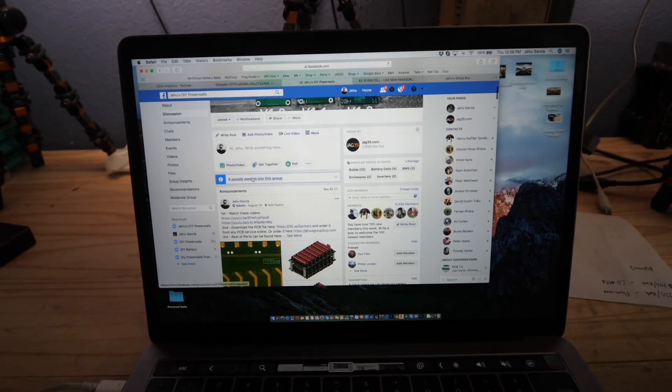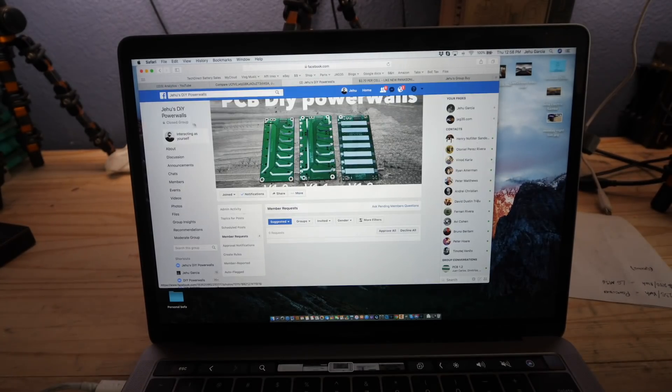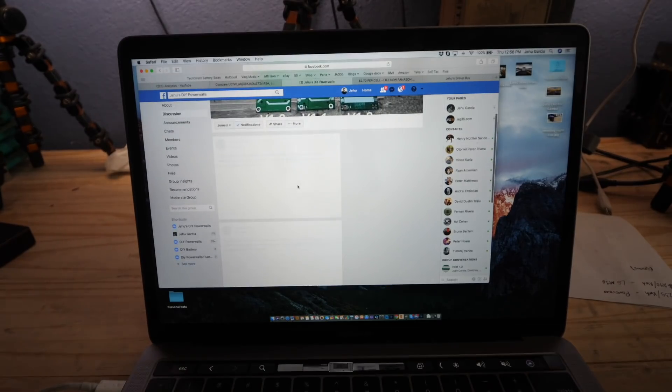There are four people wanting to join. Let's approve these guys. There we go. What else is going on?